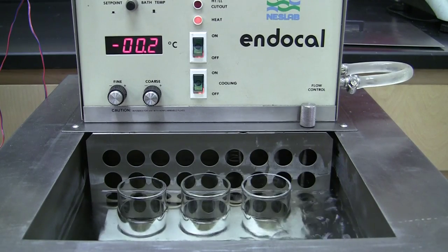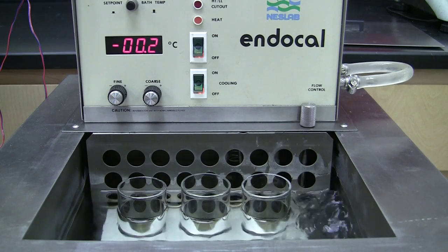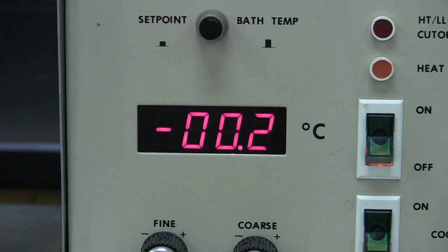Place the jacket and disc 10 minutes prior to inserting the test jar. Maintain the temperature of the cooling bath at 0 plus or minus 1.5 degrees centigrade.